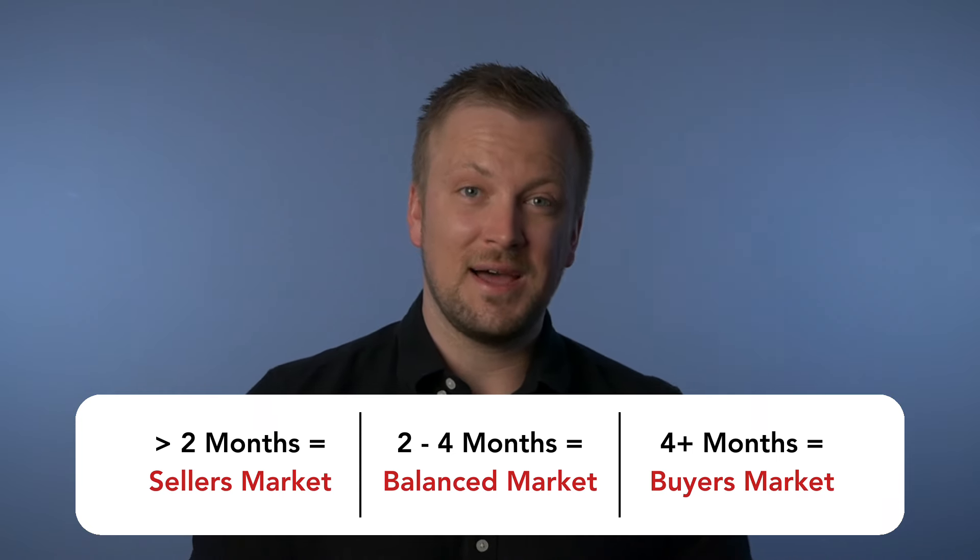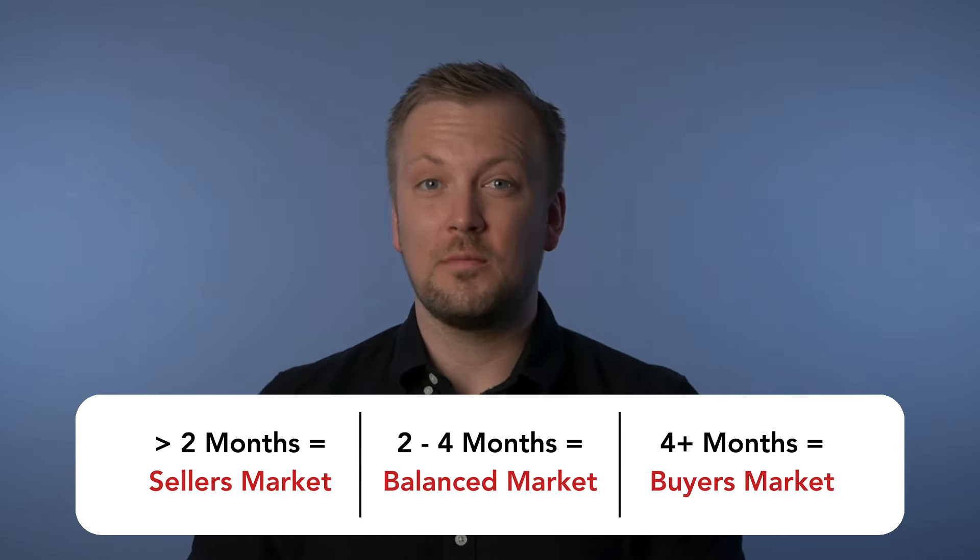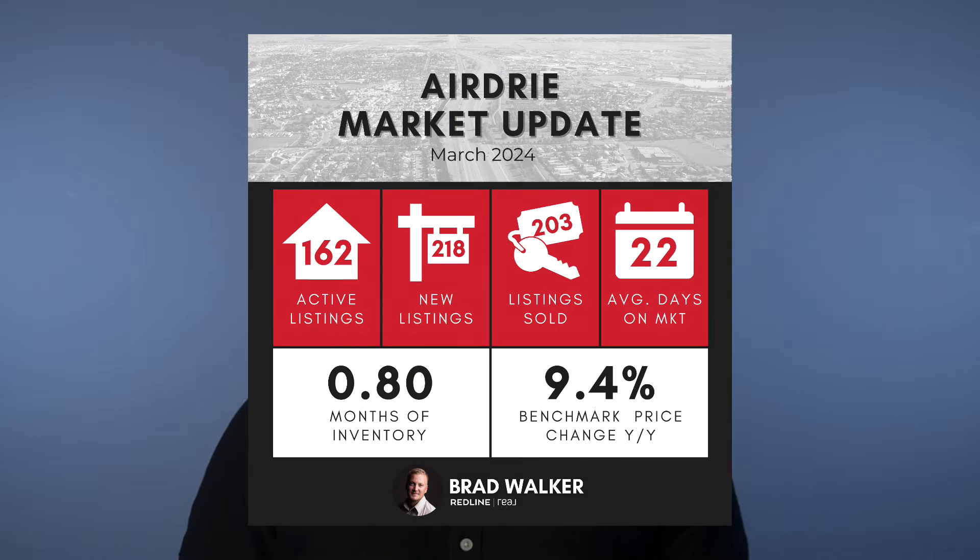After seeing the sales, new listings, and inventory, the next number we need to look at — the one that ties them all together — is our month supply. The month supply basically just says how long it would take to sell out of our inventory if no new listings came to market, and it's a pretty good stat to show the general state of the market in just one number. Anything under two months of supply is a seller's market, between two to four months is a balanced market, and above four months gets into a buyer's market. Right now, our market as a whole for Airdrie, including all styles of properties, we have just 0.8 months of supply — less than one month, which puts us in extreme seller's market territory.